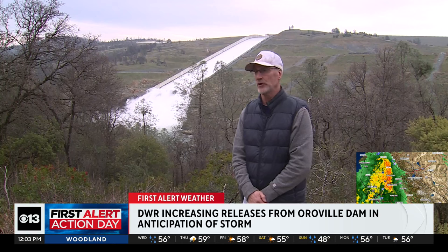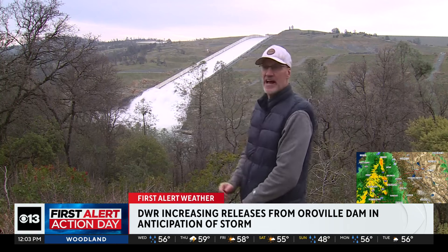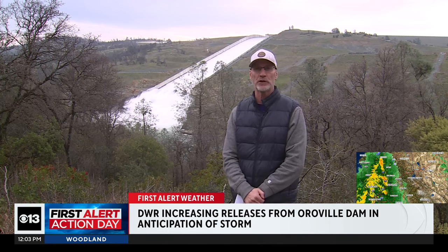It really is quite picturesque. As you can see, the water coming down — you can actually hear the roar. It started about 8 o'clock this morning before the water started coming down. They sent off a large siren, a loud alarm, just alerting people that the water would be coming down.